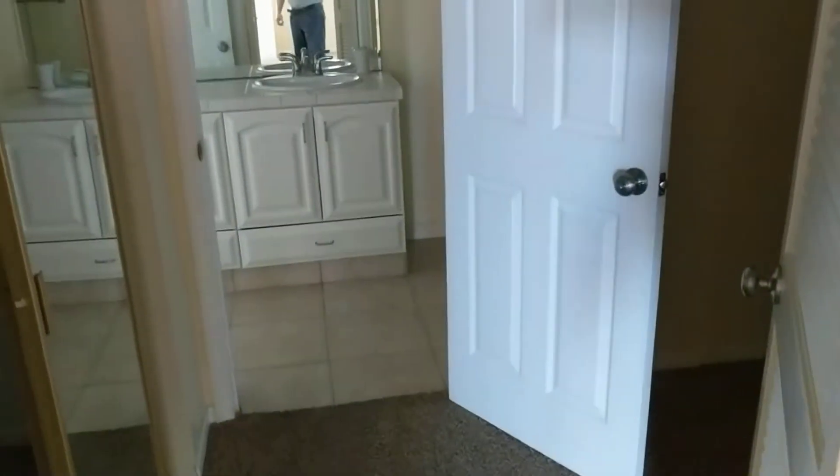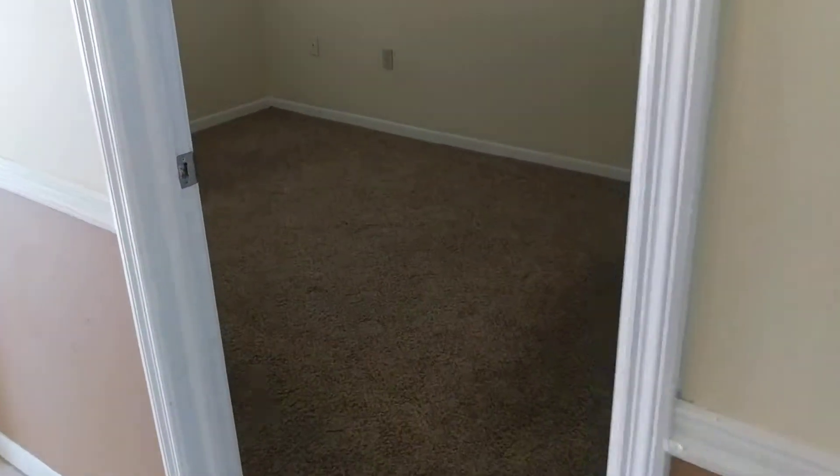The first bedroom has its own closet and access to the hall bath here. Here's the second bedroom. Right across the street from Johns Pass, which is a big benefit.